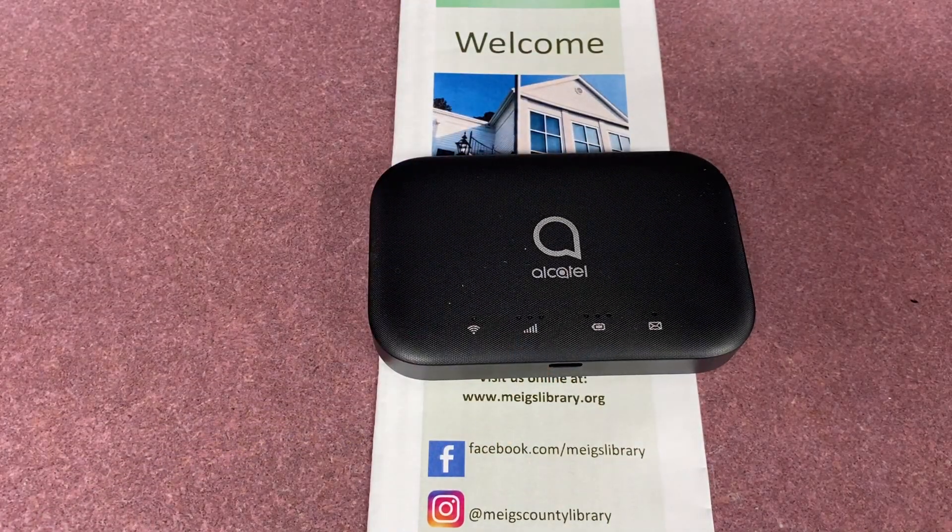Today, we have the Alcatel Link Zone 2. This is a hotspot, meaning it gives off a Wi-Fi signal so you can use the internet through Wi-Fi-capable devices in your house. These include laptops, some desktops, tablets, phones, gaming devices, and more.